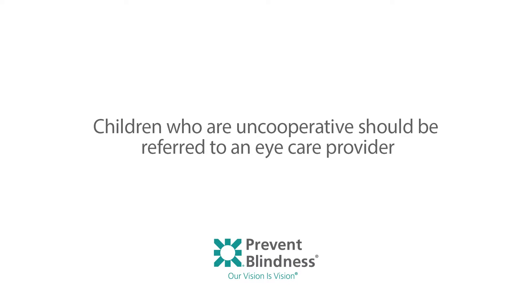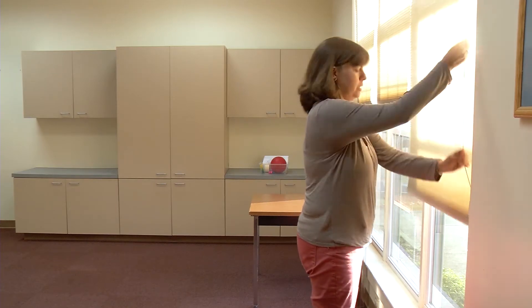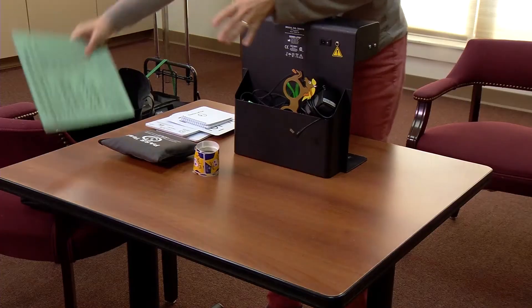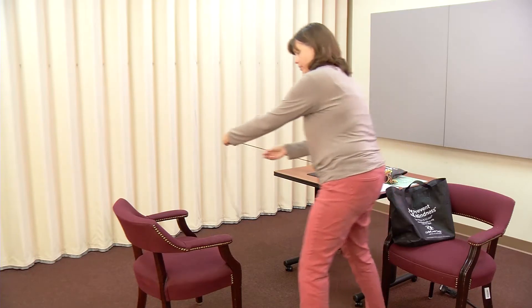Children that are uncooperative with patching or occlusion of either eye should be referred to an eye care provider. Prior to the screening, evaluate the screening space to ensure that the lighting is adequate and that there is nothing in the room that will distract the children. Place the light cabinet on a table.